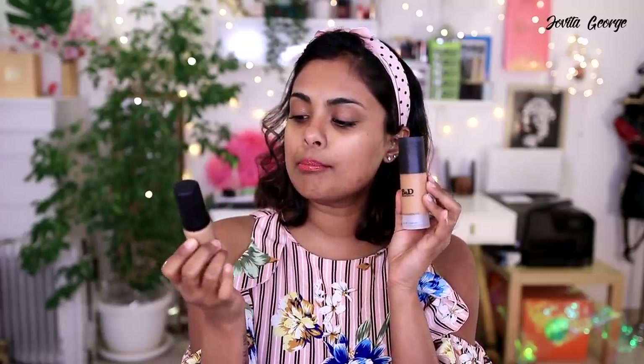Before getting into other products, let's decide on a foundation to apply right now — the Barat and Doris or the LA Girl Pro Matte? Maybe we'll ask Loki. Loki actually grabbed the Barat and Doris, so we're going with that — thank you so much, Loki! Let's put it on my face. I'm gonna give this a quick shake — it comes with 30ml.